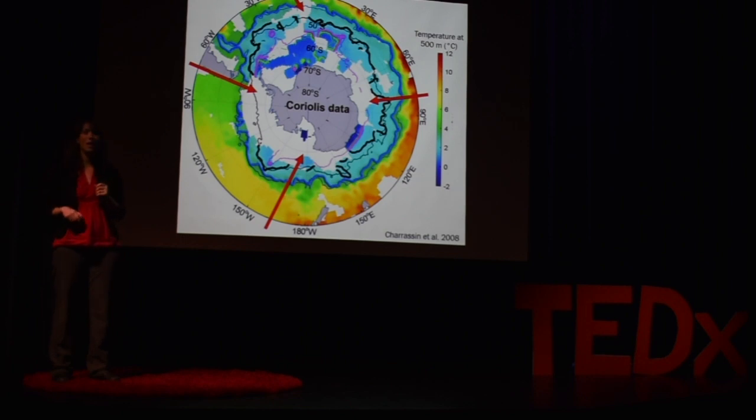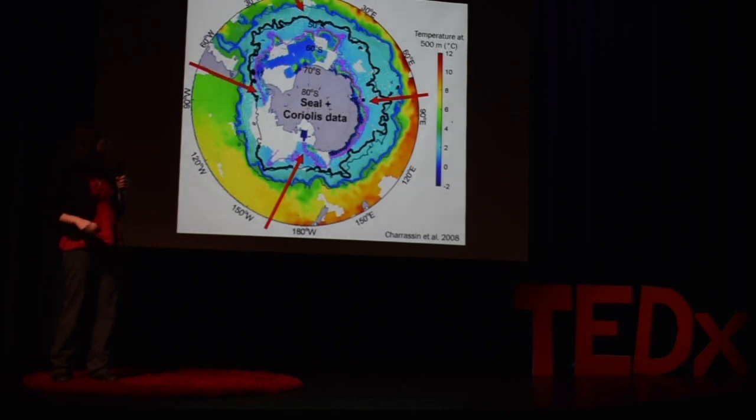We can now add in data that were collected by instrumenting southern elephant seals with temperature sensors as they swam and foraged around these areas. And when we do so, we see that we get over a 50% improvement in our data coverage of those gaps.